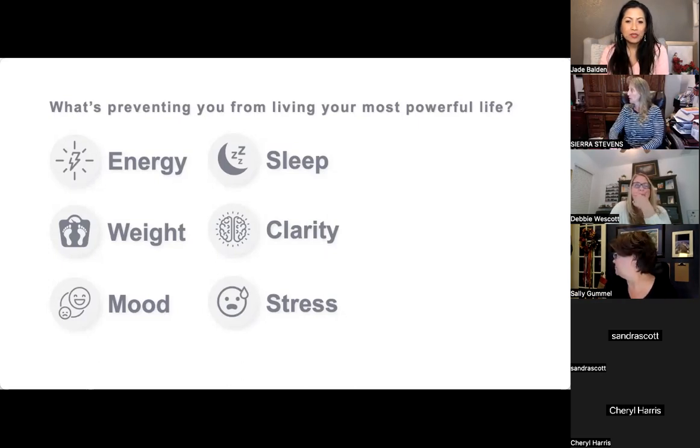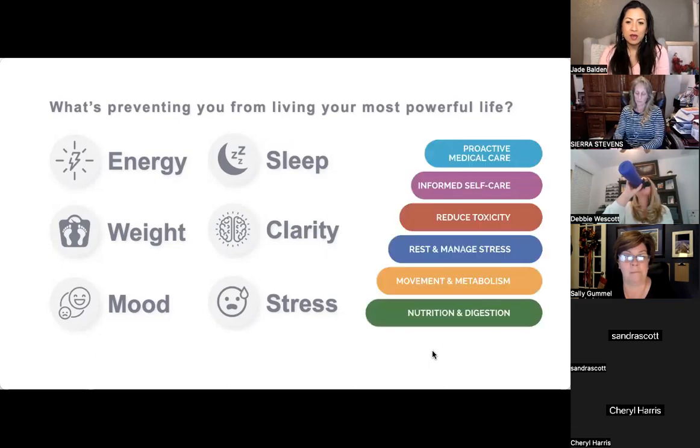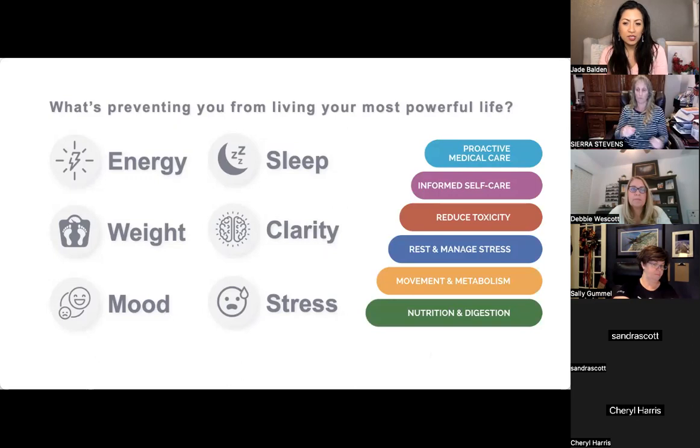In doTERRA we're teaching people a whole new lifestyle — not just selling a product. We're teaching people to live differently, to be part of a supportive community, reminding each other to take care of ourselves until it becomes a habit. What we want to promote is the wellness lifestyle pyramid: nutrition and digestion, movement and metabolism, rest, managing stress, and reducing toxicity.